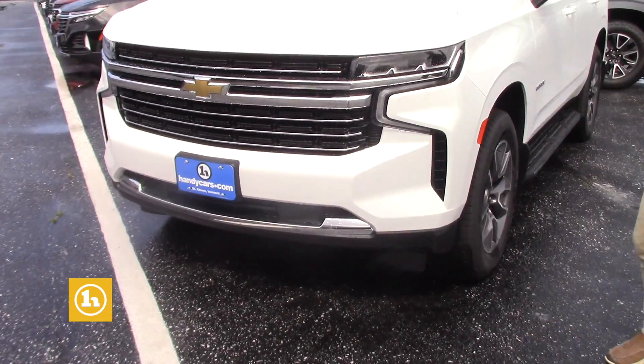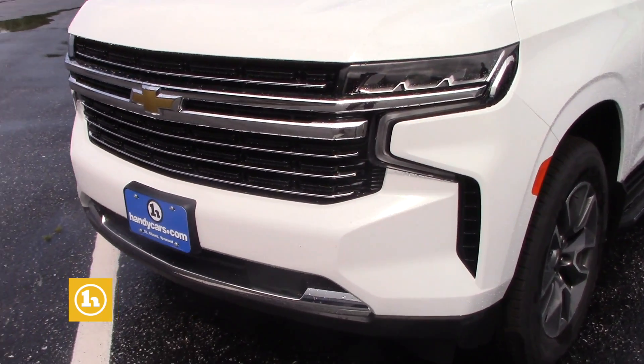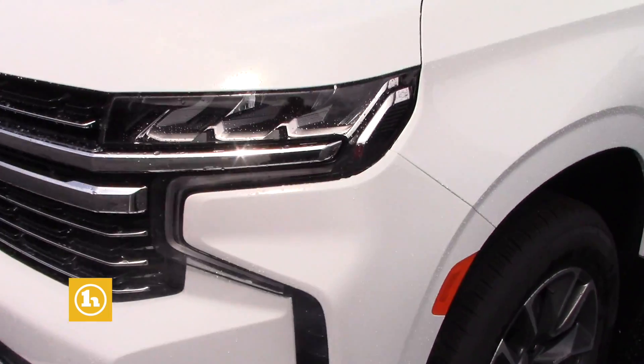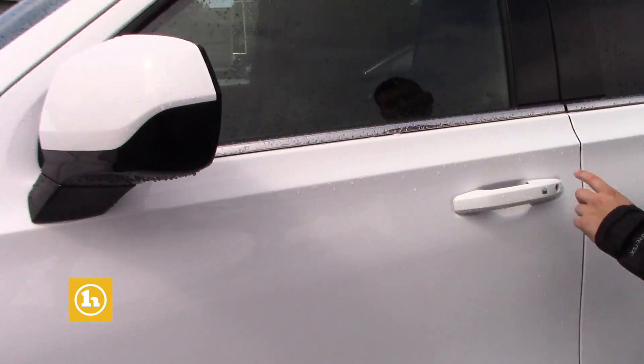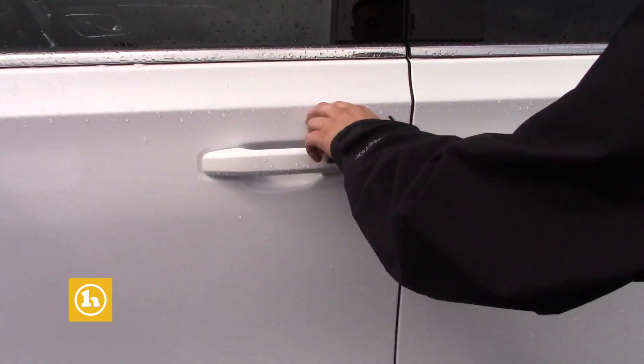Getting right into it, obviously the color is Summit White. Does come with two key fobs. It's got the running boards on it as well. Does have the full moon roof. Keyless smart entry right here on all the door handles.